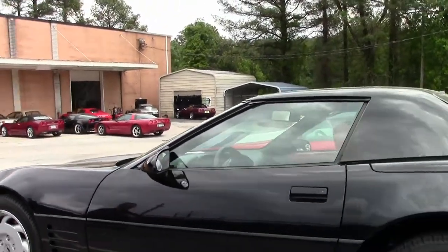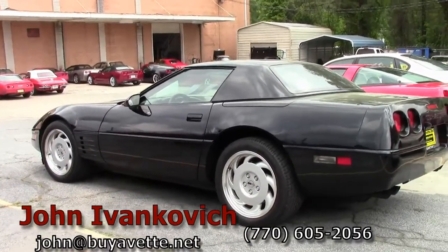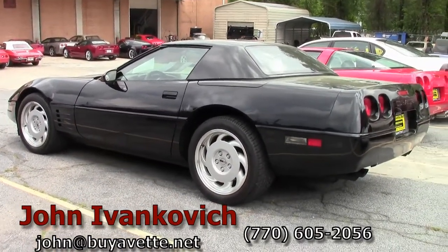But if you'd like to know more about it before everybody else, call 770-605-2056 or email john at biovet.net. See you on the road.